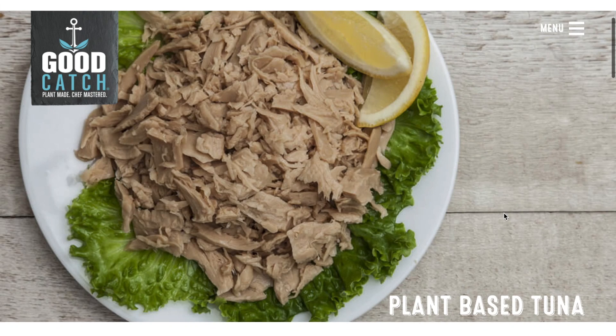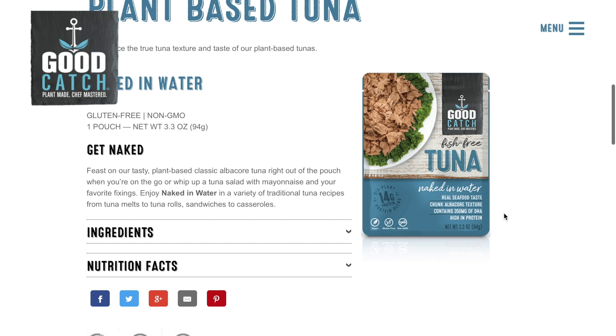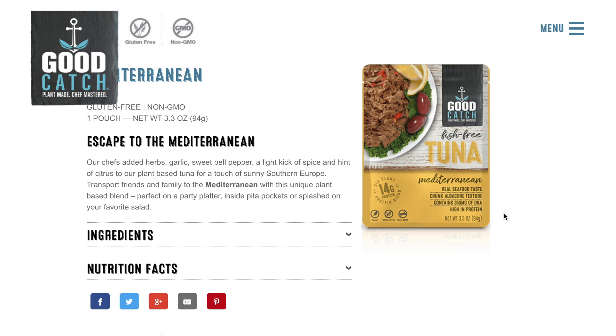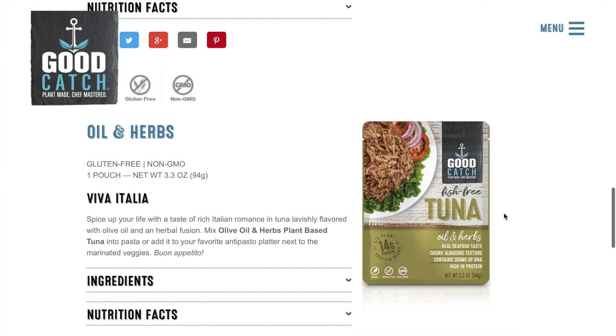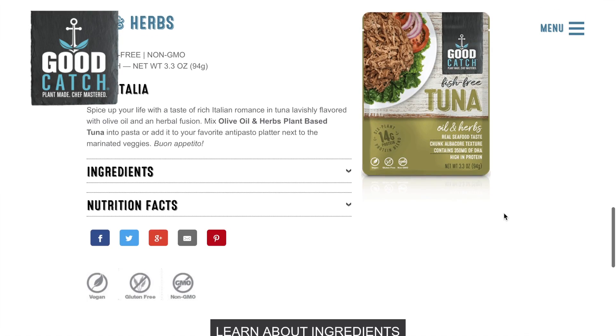They have three flavors. They had the naked in water, which is the one I got because I'm going to make a tuna salad with it. They had a Mediterranean and they had herbs — I think it was just oil and herbs. So I got this one first to try. If you want me to try all three, let me know depending on if this is good or not. So let's go ahead and mix this up, make it into a tuna salad. I'm toasting up some rosemary sourdough in a pan back there and we'll see.